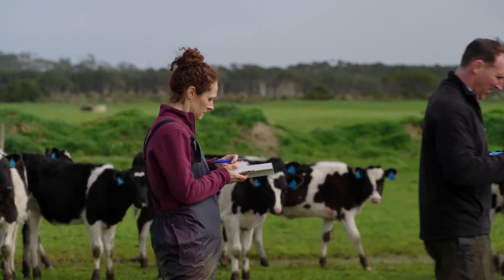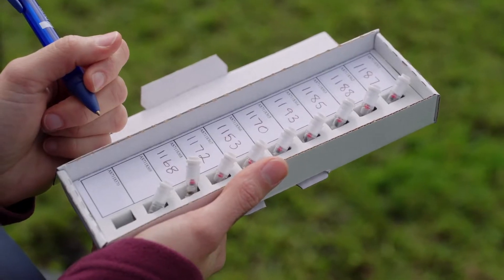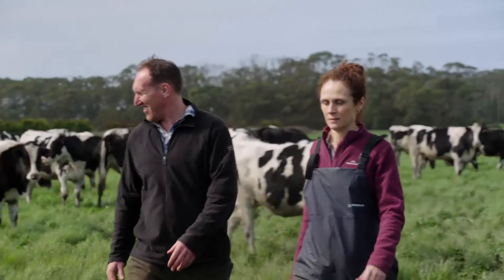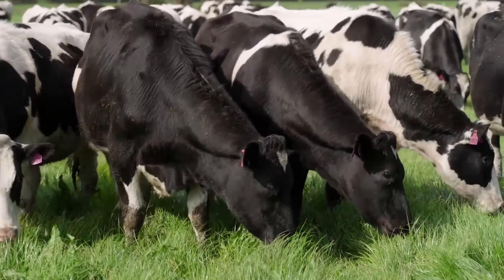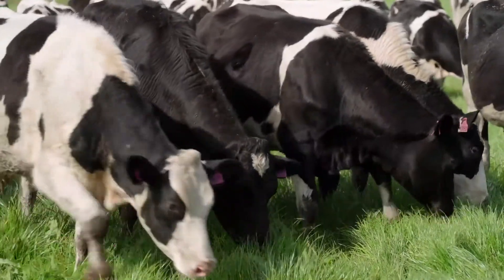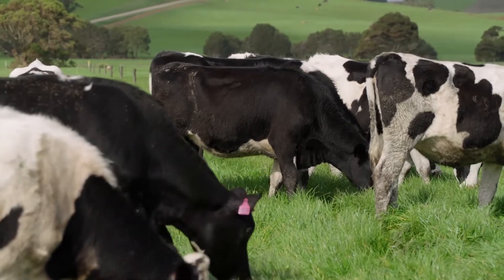I don't even think you can put a scale on the return of the $50 investment on the information that you're getting for that specific animal. If you're using a lot of sexed semen, and you're putting a sexed semen straw at $50 in an animal you know is high fertility, and that takes on the first AI, you've already paid for your $50 genomic test.